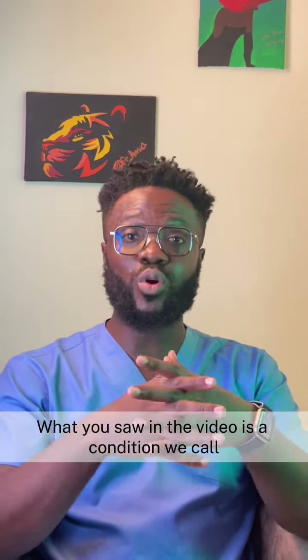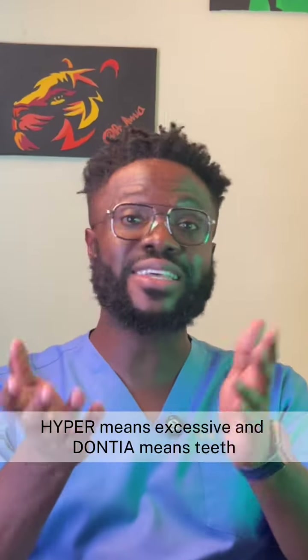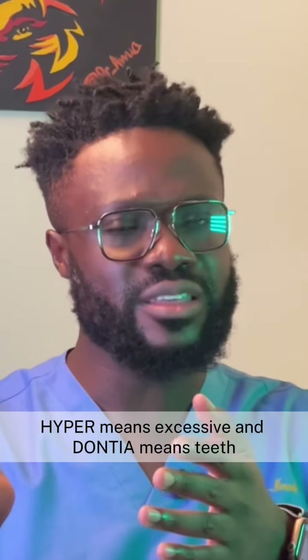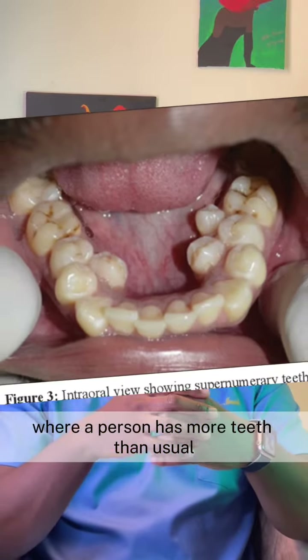What you saw in the video is a condition we call hyperdontia. Hyper means excessive, and odontia means teeth — so it means excessive teeth. It's a dental condition where a person has more teeth than usual.